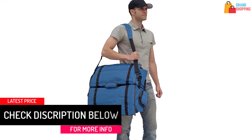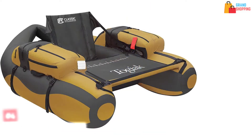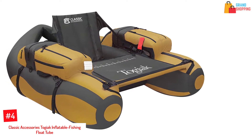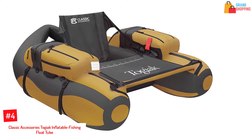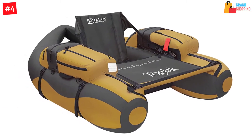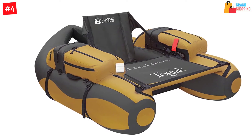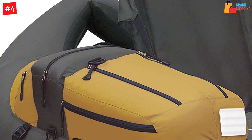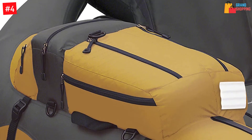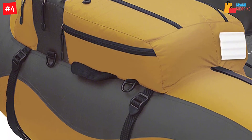Number four: Classic Accessories Togeek Inflatable Fishing Float Tube. You won't know the real taste of inflatable boat riding until you test the Togeek float tube. It features a classic design to ensure luxurious comfort during fishing and other water sports. It can accommodate 300 pounds of weight, allowing you to carry all the necessary fishing gear with you and fish in all water spots.